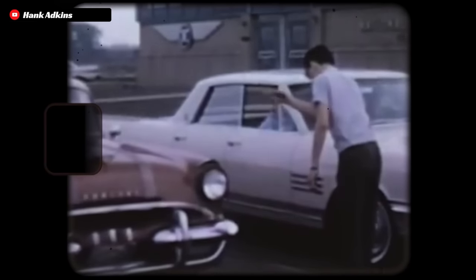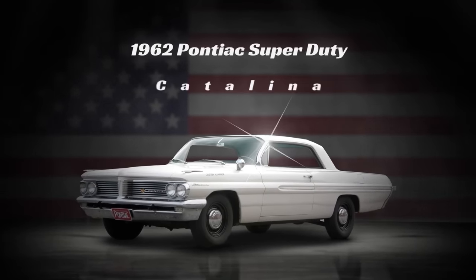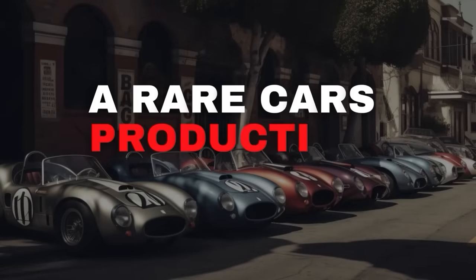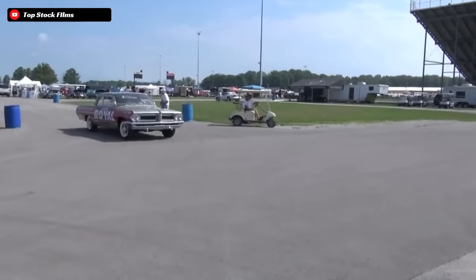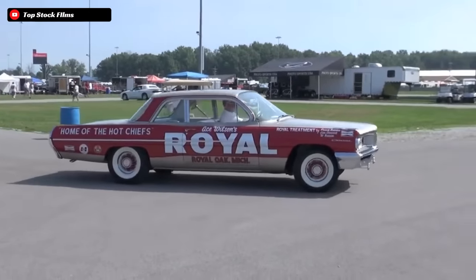Until Pontiac decided to rise above the rest with a car that would seemingly be the stuff of legends and could be regarded as a king of the track in the early 1960s, reaching its peak in 1962. Today we will discuss the factory-built and race-tuned 1962 Pontiac Super Duty Catalina, which is one of the rarest factory racers that you will ever find.